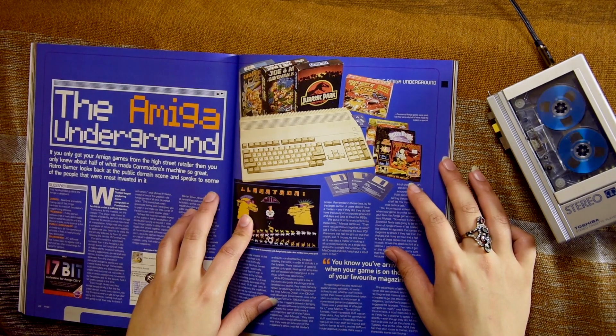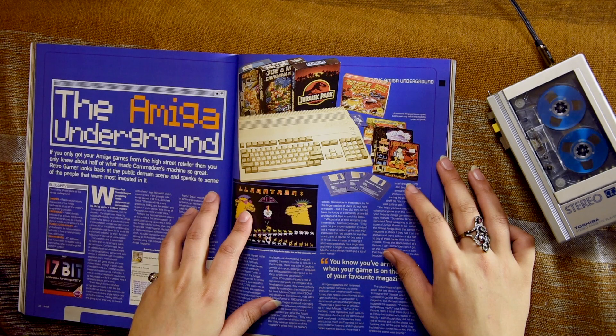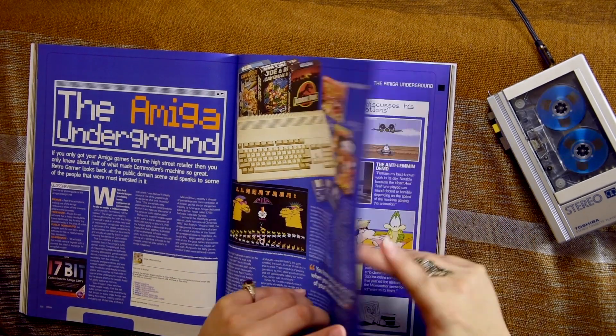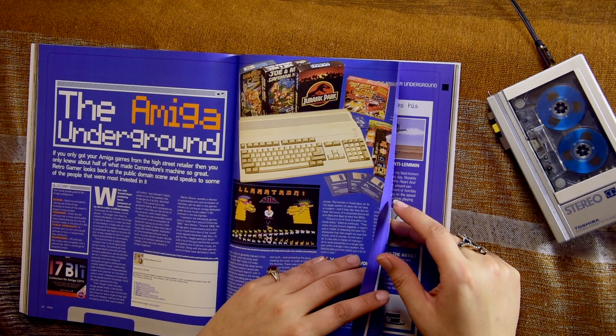The Amiga Underground — if you only got your Amiga games from the high street, then you only knew about half of what made Commodore's machine so great. Retro Gamer looks back at the public domain scene and speaks to some of the people most invested in it. X-Copy and all that — it's a good read.